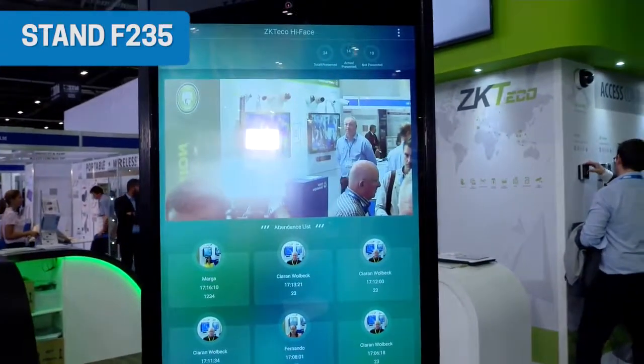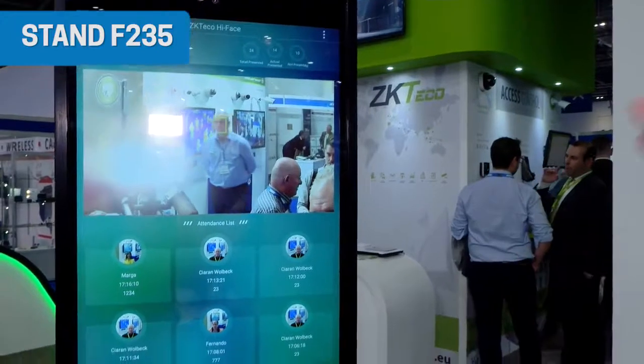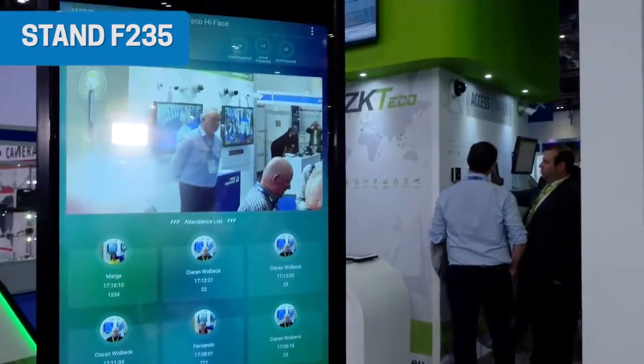One of the main product launches we have this year is the Hi-Face, which is a facial recognition system. At the moment, it's very concept-based. One of the solutions would be for attendance management — it can recognize up to five or six people in one shot. We're currently working on the development to make it cloud-based, including the back-end server. The launch is at this event, IFSEC, this year.